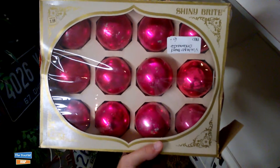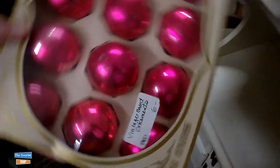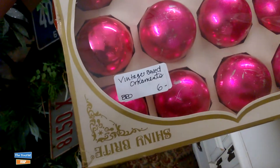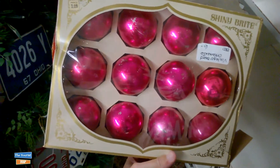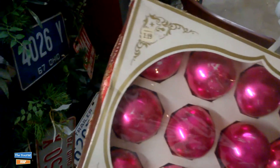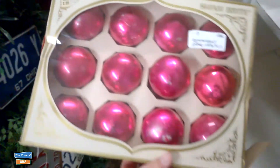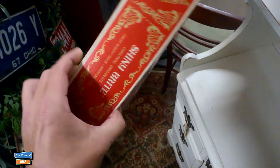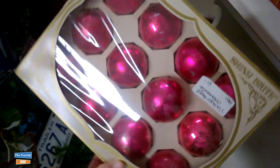Now I have actually found a box of shiny brights. These are shiny brights - they're vintage ornaments - and they're only $6. You get 12 vintage shiny brights for $6, and it looks like they were originally $1.19 when they came out from many years ago. But the shiny brights are making a comeback and they are highly collectible.